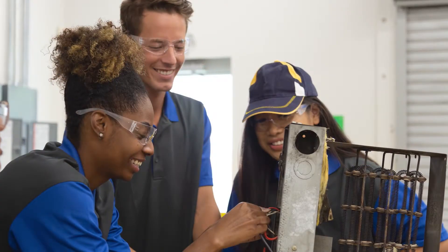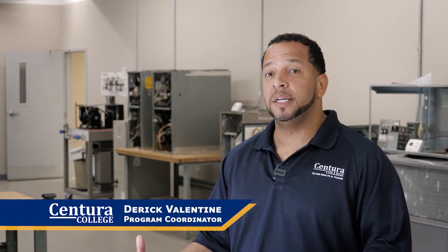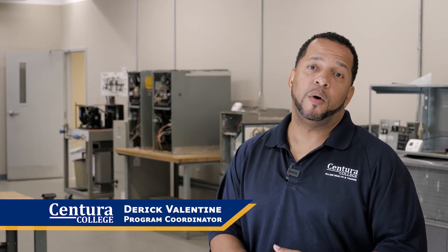There has been a huge investment in making sure that not only are we educating the students, but we're giving them the actual hands-on knowledge and expertise to get out here and find employment.